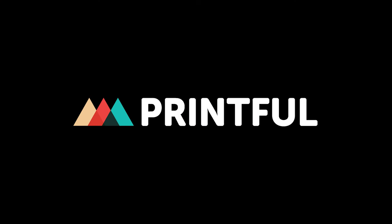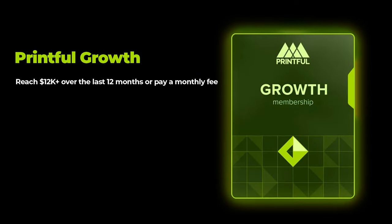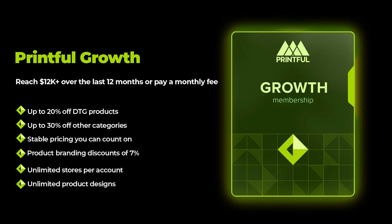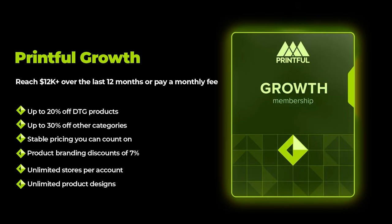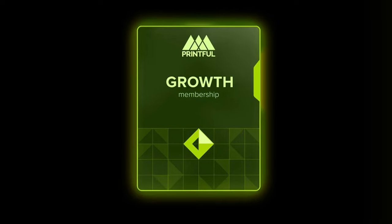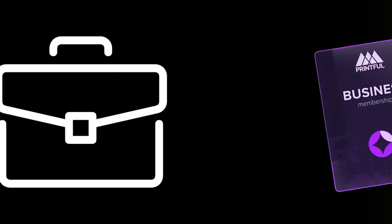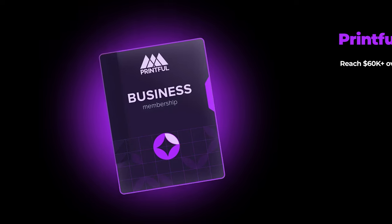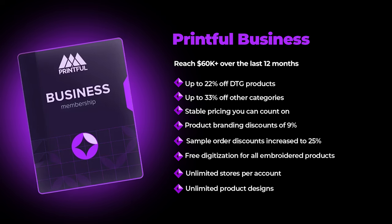Printful has just launched new memberships: Printful Growth and Printful Business. Benefits include up to 30% off and 20% off direct-to-garment products, 7% product branding discounts, and unlimited store accounts and product designs. Click the link below and leave your email to get notified when the subscription goes live. Once you reach the sales target, you can keep the membership free for a year. Printful Business unlocks even bigger discounts, 25% sample order discounts, and free digitization of all embroidered products — a great way to save on fulfillment costs.